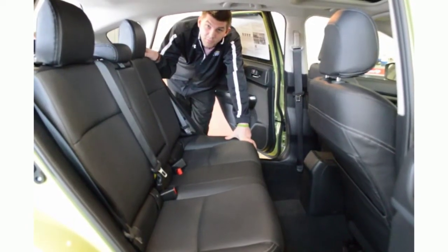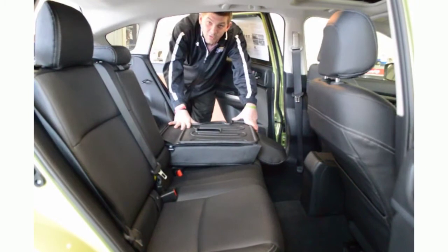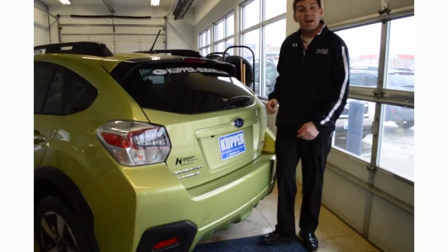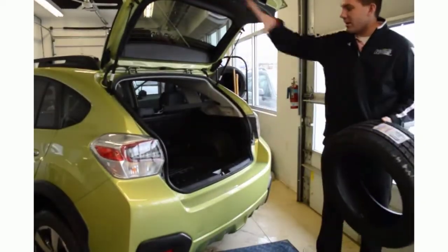With the ease of the 60-40 rear seat folding down capability, the Crosstrek provides you plenty of ease when having to carry a larger load. The Crosstrek also provides you with a nice hatch which you can easily load things in or haul them out with this nice wide rear opening.